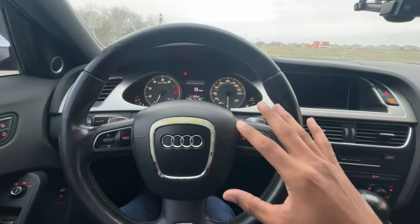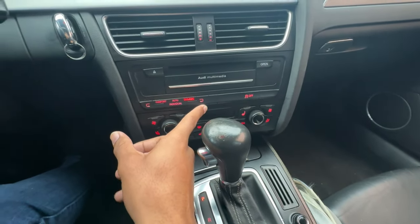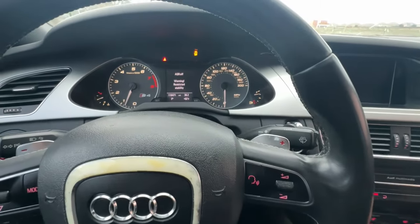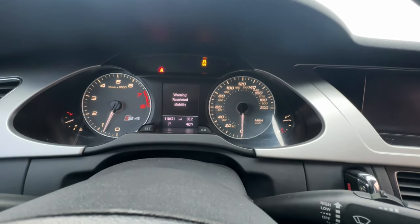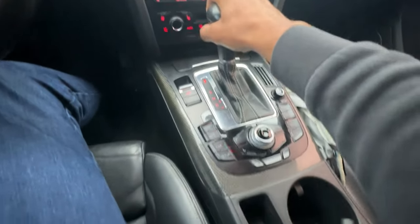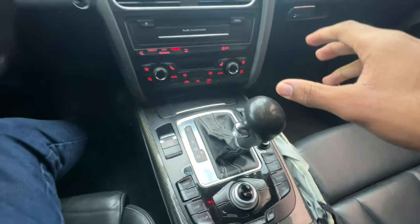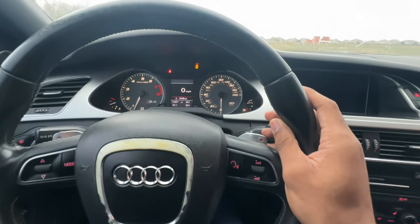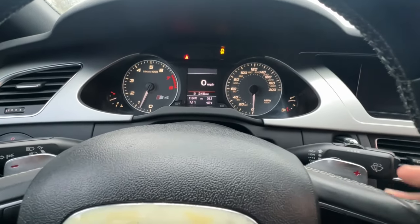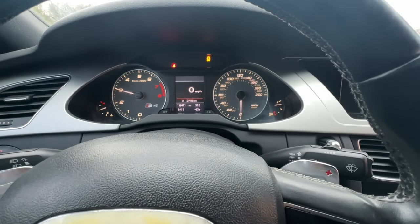Number ten, the last thing on this list, will be the launch control. Here's how you activate it: make sure the car is in dynamic mode, traction needs to be off — hold the button down to get ASR off. Throw the car into drive with traction off, then throw it into manual mode. Hold the brake all the way down, press the gas pedal all the way down until it pops up to 3,000 RPMs, then just release.